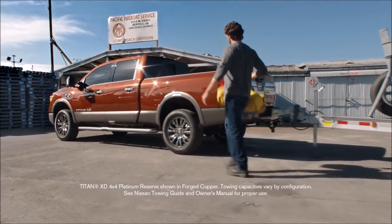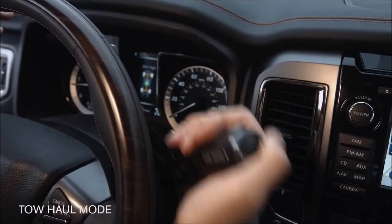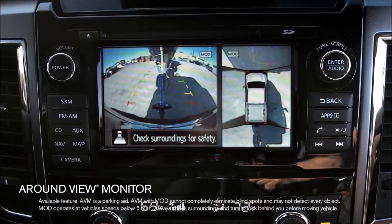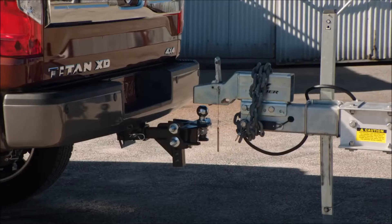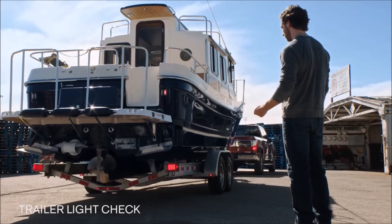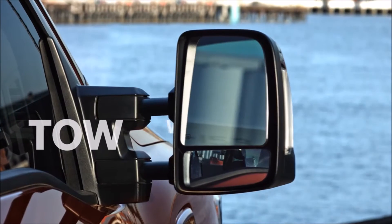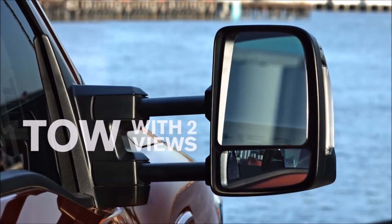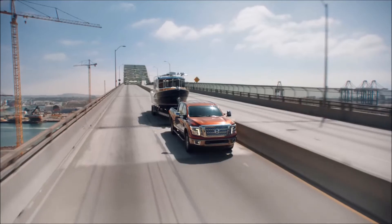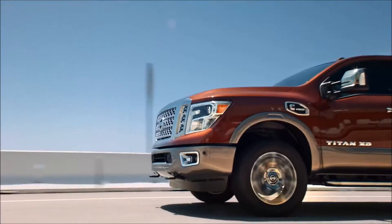Here's a real game changer — hitch towing will never be the same with advanced tech that lets you hook up solo. Starting with an around view monitor that lets you line up easily, a trailer light check where you just click on the key fob and cycle through all the lights. Even mirrors that adjust to give you a wider view, and tow haul mode that helps reduce hunting for gears for smoother, more confident towing.